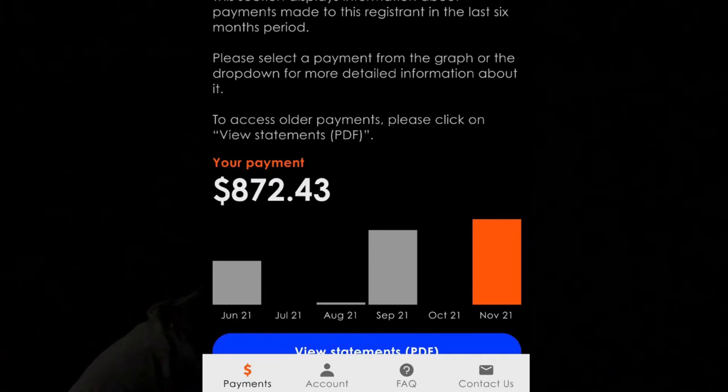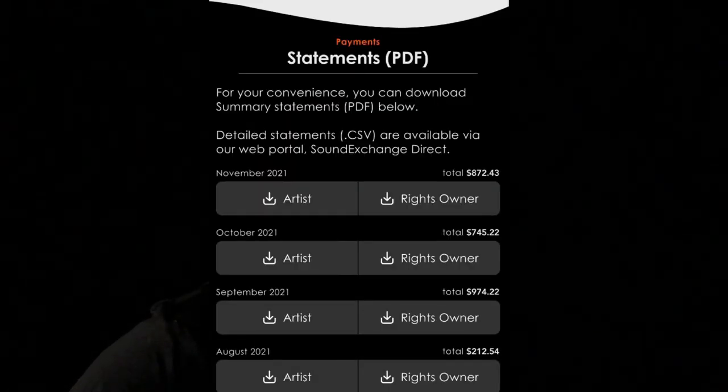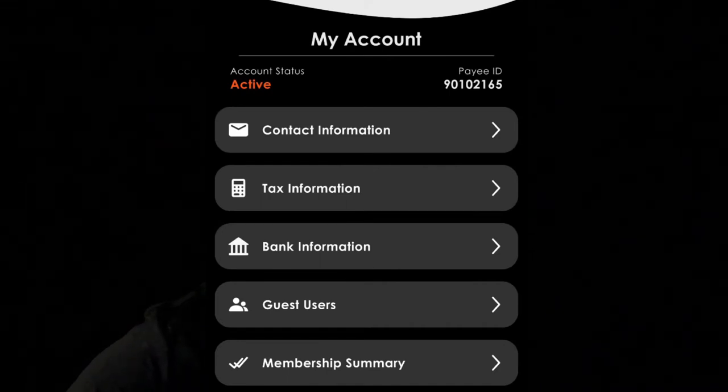To access older payments, click on 'View Statements PDF.' It shows you a breakdown of the last few months of payments — you get to view your statements, your earnings, your right holder earnings, and your artist earnings, and of course you're going to get paid from that. There's another screen that shows all of your previous statements in a succinct order so you don't have to go searching too far. There's also a 'My Account' page that allows you to update your contact information, tax information, and bank information so you can actually get paid. Guest users — like if your manager, agent, assistant, or admin person needs to supervise — all of that happens on the My Account page.